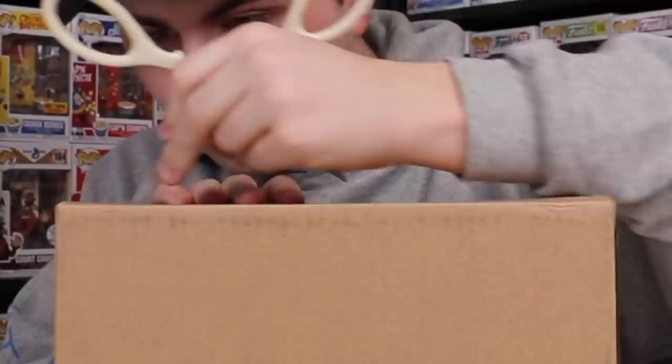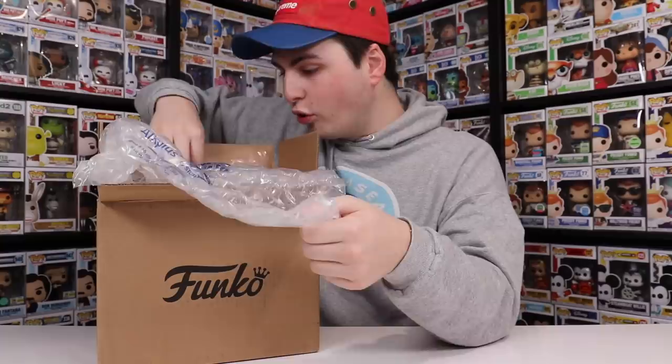So this first box that I've got here is coming in from the Funko Shop, and I've got a couple different Funko Shop boxes today, so I don't really know what's inside. Well, I know what's inside now. And this package here is actually from a little while ago, so I guess let's just go through these things here.